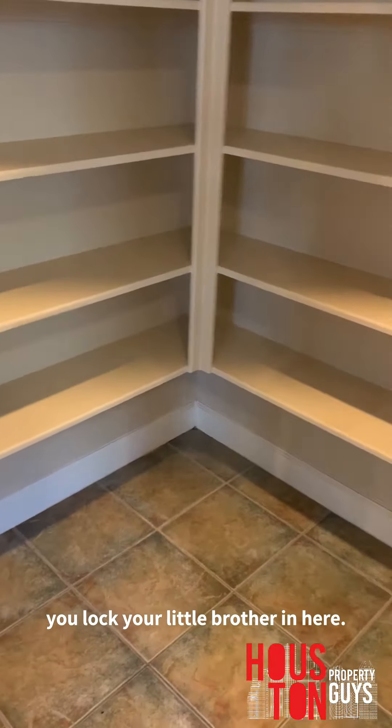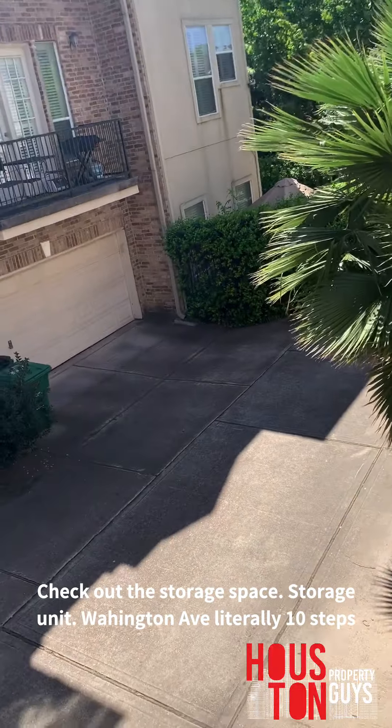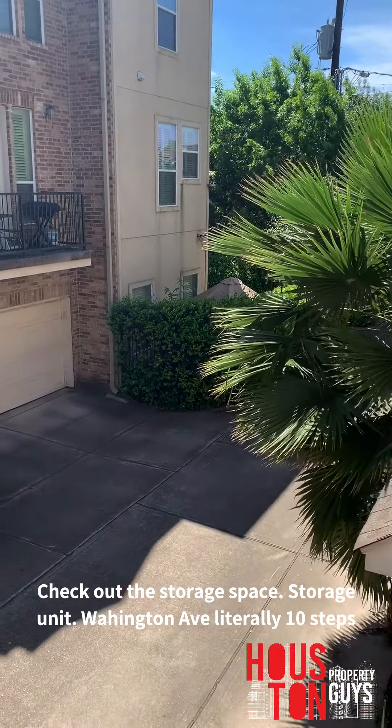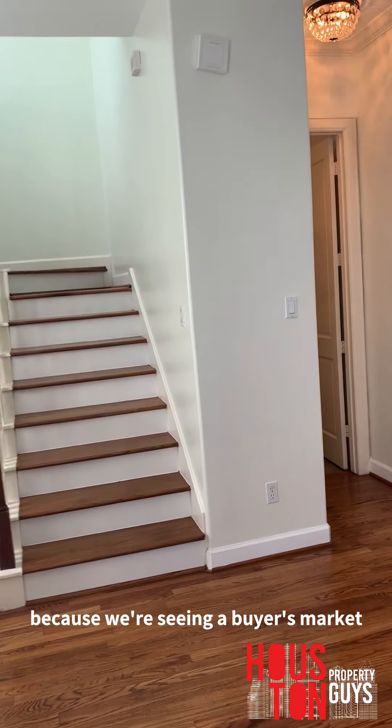I gotta show y'all the balcony real quick. Nice balcony — step out here. Check out the storage space. The storage units are over there. Washington Ave is literally 10 steps that way and 10 steps that way. You can literally walk to restaurants, walk to the bars, to the scene — obviously after Corona is over. And everything is very negotiable right now because we're seeing a buyer's market.